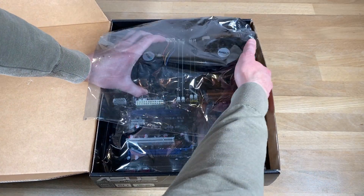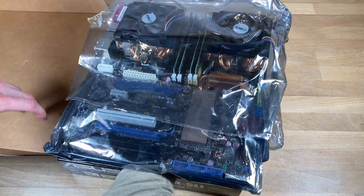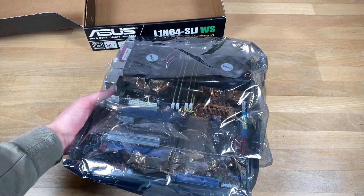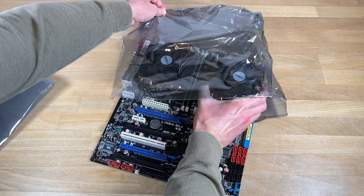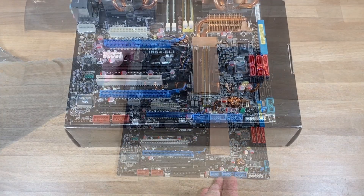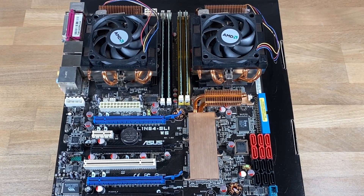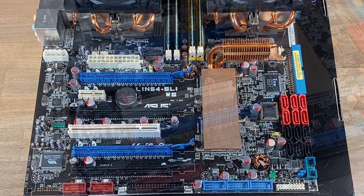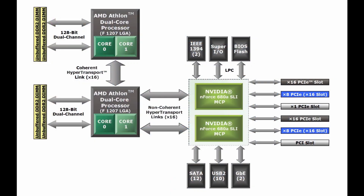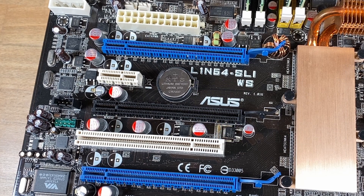And with that, it's about time to unbox the motherboard itself. Starting with the PCIe situation — this board features four PCIe x16 slots, which in 2006 was very uncommon. Two of those four slots are wired at x16 and two are wired at x8. There's also one PCIe x1 slot and a legacy PCI slot.